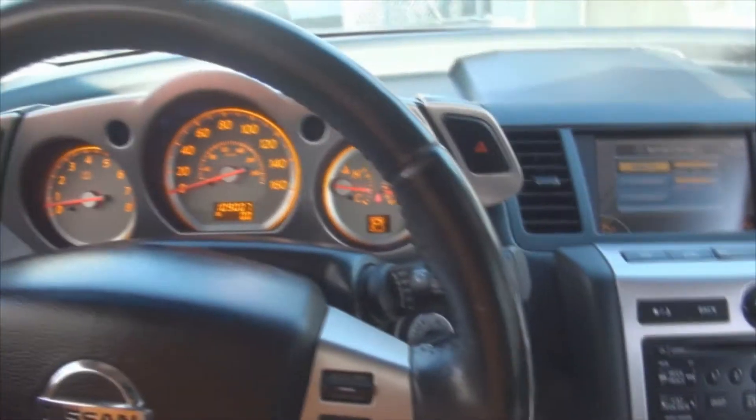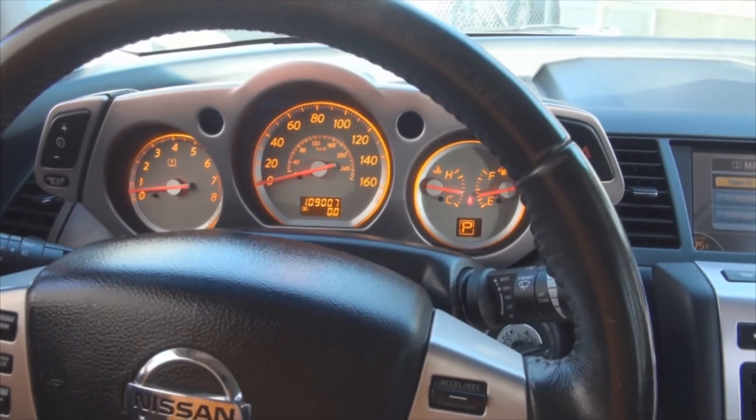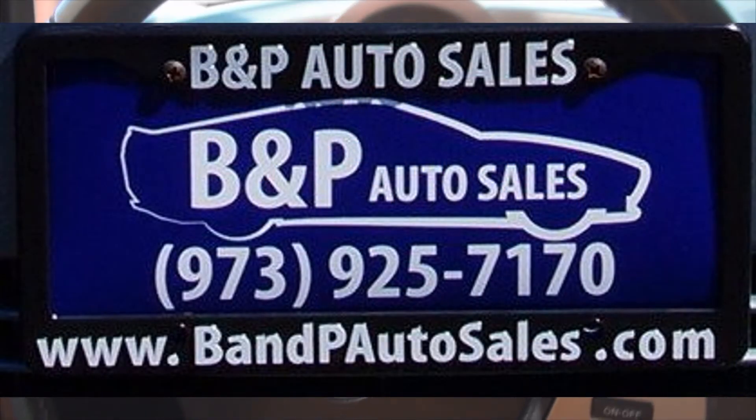Need more help? Call us here at B&P Auto Sales. For more information just from the video, click on the description — it'll bring you to the link back to this page at BPAutoSales.com, and then you can see the pricing.